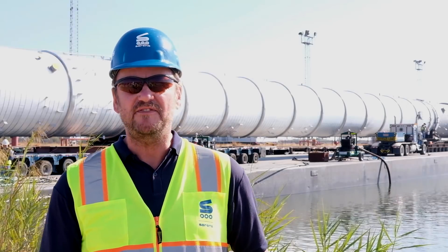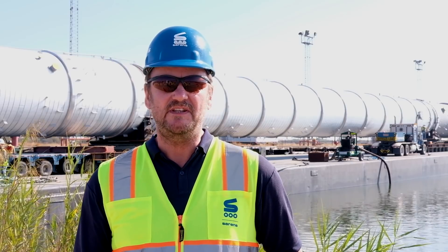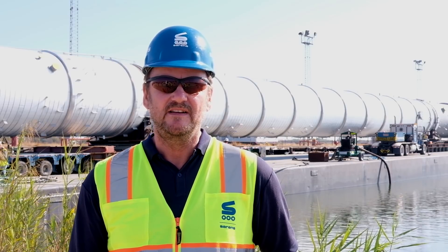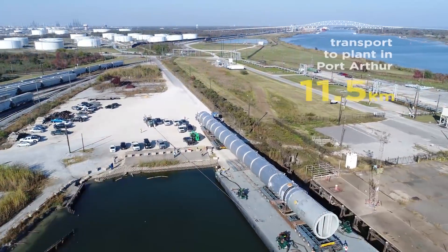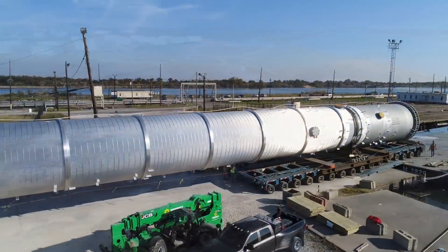We're here in Port Arthur about to offload the Propylene Rectifying Tower. It's bound for a plant in Port Arthur approximately six, seven miles from here.